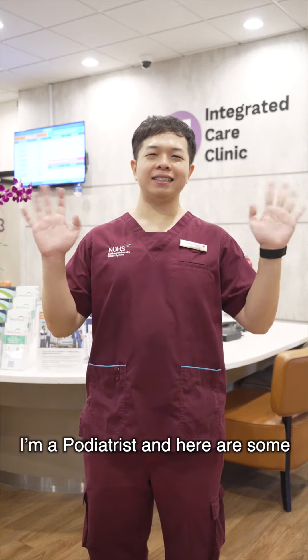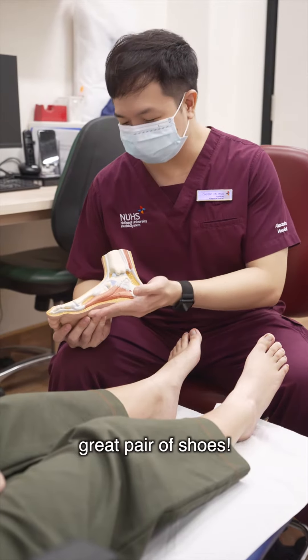Hi, I'm Samuel. I'm a podiatrist and here are some tips I have for finding a great pair of shoes.